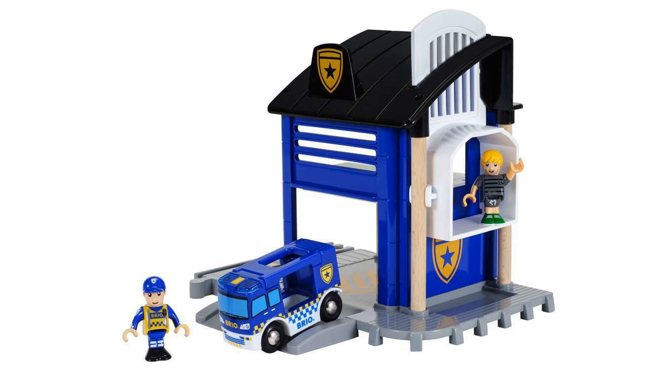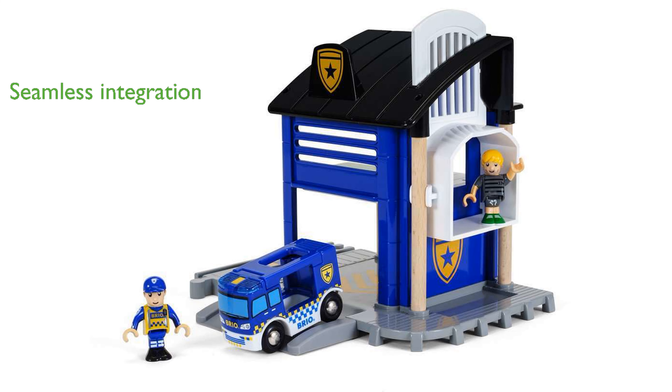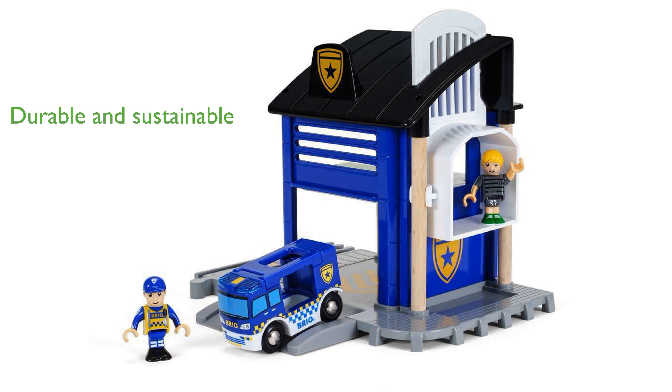It integrates seamlessly with existing Brio Railway sets, making it a versatile addition to enhance your child's play area. Crafted from 100% FSC-certified beech wood, this toy ensures durability and sustainability.